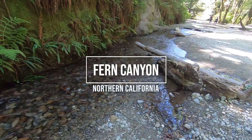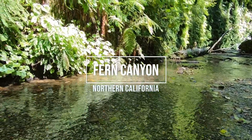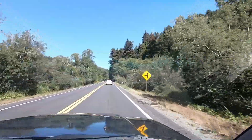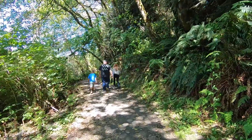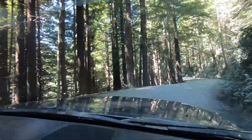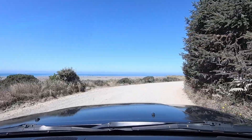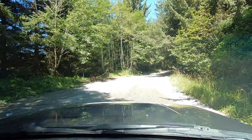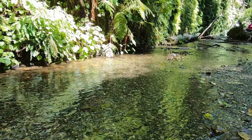Today we are going to explore Fern Canyon. Fern Canyon is located in Northern California, about two miles outside the small town of Orick. The hike into the canyon is very easy, but you do have to drive about eight miles down a narrow gravel road that winds through the redwoods to get to the trailhead. Fern Canyon is a popular destination and it's easy to see why.